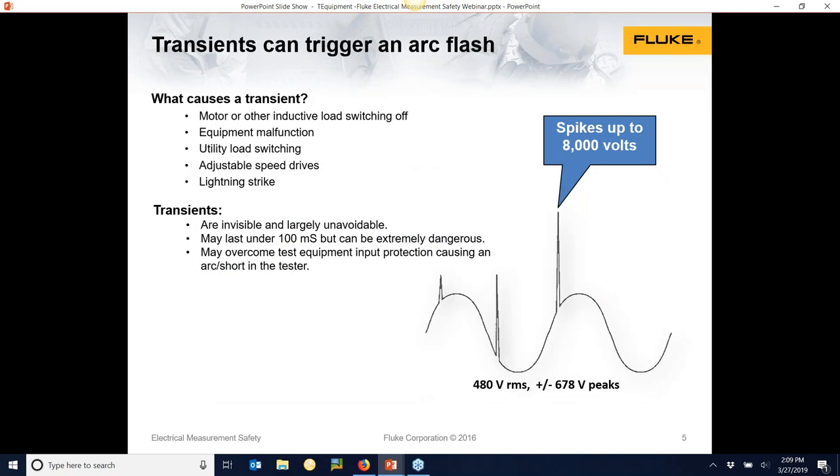What causes an arc blast or arc flash? High-speed noise can travel in an electrical circuit — totally invisible to you and your meter. The meter is being hit with what we call high-voltage transients or spikes, upwards of 6,000 to 8,000 volts. These come from different types of loads switching on and off, or something as basic as a lightning strike. These spikes can trigger and join two phases together, causing an arc blast or flash.